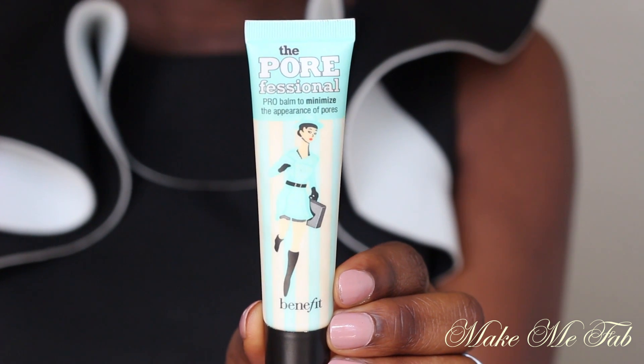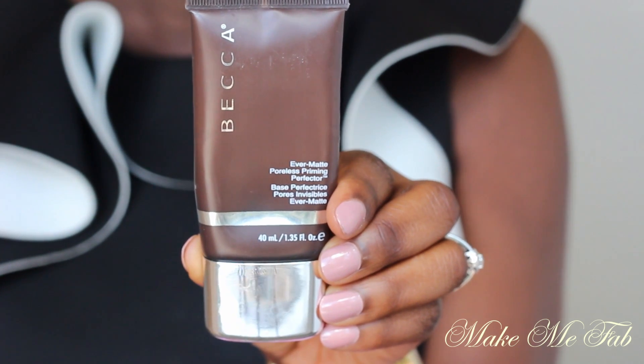The next product I got is by Benefit — this is The POREfessional. I really love this primer. I've been on a primer kick because I wasn't really satisfied with the primers I had before — I tried the ELF one, the Merike one, and the MAC one, and I didn't really like them. This one is oil-free and very lightweight and does a very good job. Another primer I picked up is the BECCA Ever-Matte Poreless Priming Perfector. I picked this up in December and I've been using it so much. Anytime I use it, I notice that I'm less oily — I have very oily skin and this helps with it. I'm really satisfied with both of these primers.